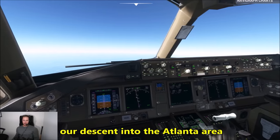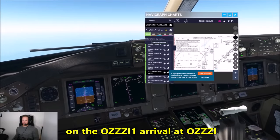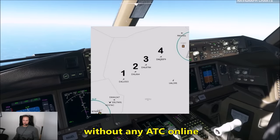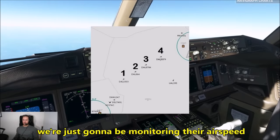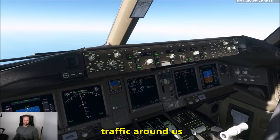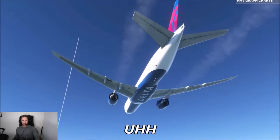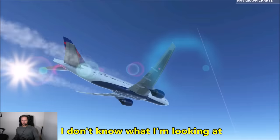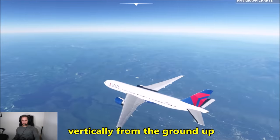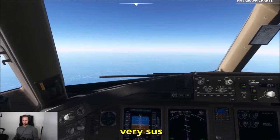We are about to begin our descent into the Atlanta area. We have an altitude restriction on the OZZIE 1 arrival at OZZIE — expecting 14,000 feet there. We've got traffic in front of us and behind us. Without ATC online, we're just monitoring airspeeds and coordinating an arrival into Atlanta. Oh my god — there's a contrail going directly vertically from the ground in front of us and disappearing in about five seconds. Some sort of SpaceX launch — very sus.